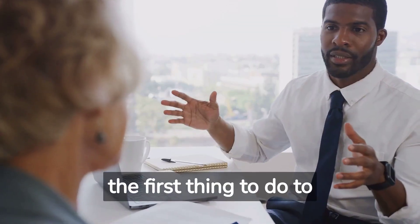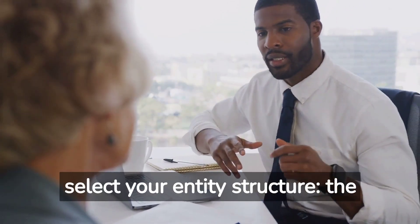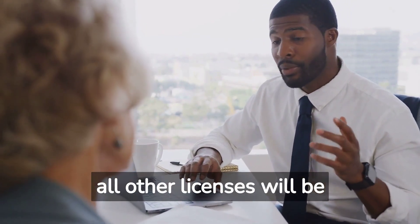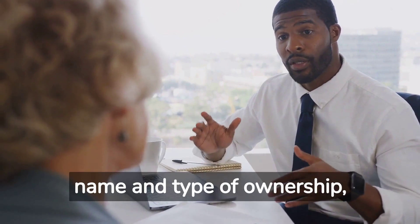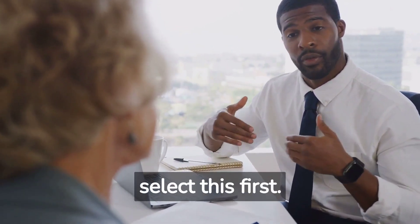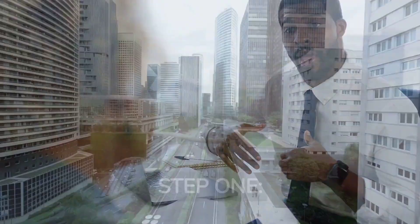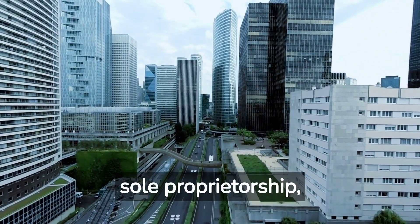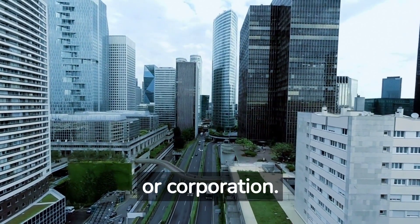Step 1: The first thing to do to obtain licensing is to select your entity structure — the type of ownership — because all other licenses will be registered under the entity's business name and type of ownership. This is why it is crucial you select this first. Choose your ownership structure from sole proprietorship, partnership, LLC, or corporation.